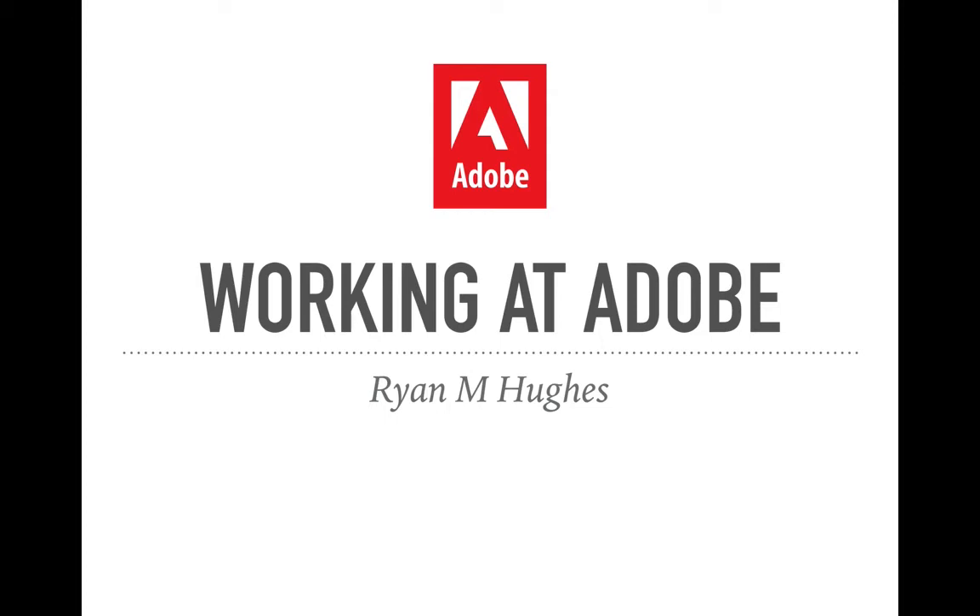Hey everybody, so for this week's assignment, I chose one really cool place to work, and that place is Adobe. Really awesome work environment. Without any further hesitation, we're going to jump right into this.